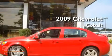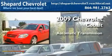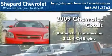This is a 2009 Chevrolet Cobalt. This car has an automatic transmission and an inline four-cylinder engine.